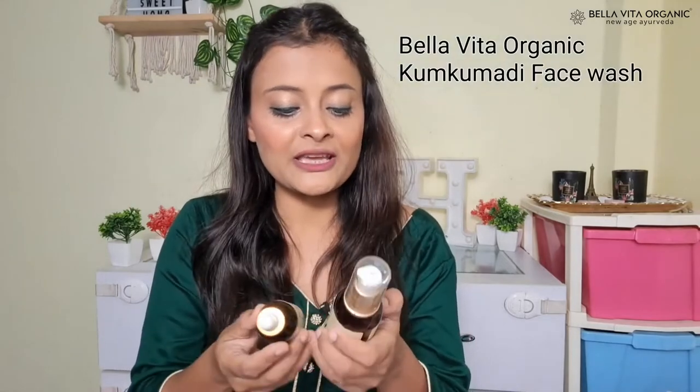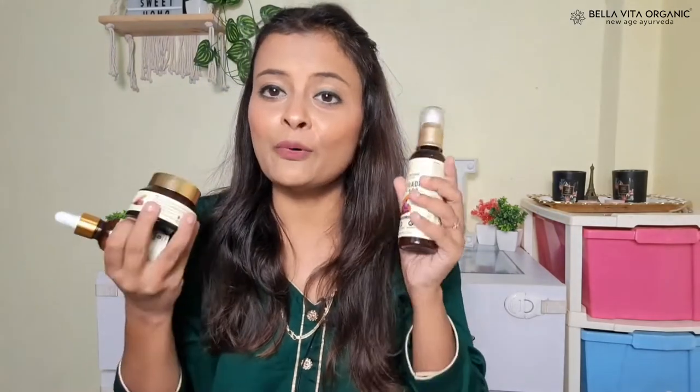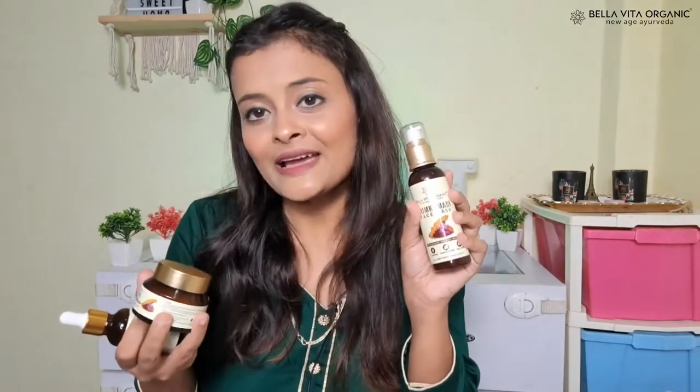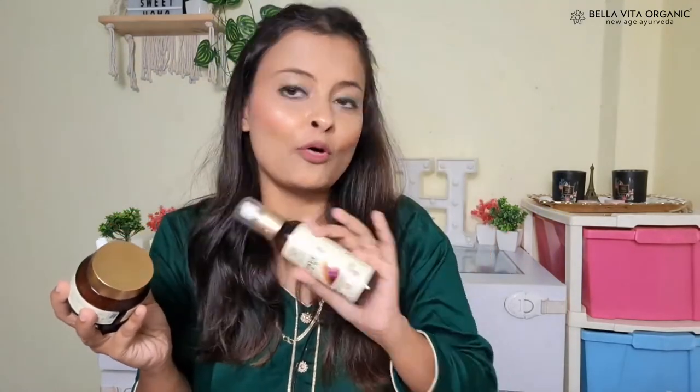This brand has very affordable skincare products. I am talking about the brand Bella Vita. This is their Kumkumadi Day Cream. They have also launched a Kumkumadi Face Wash and Kumkumadi Face Oil. These 3 products are very amazing. They provide intense hydration with natural ingredients, are derma tested, and cruelty free.